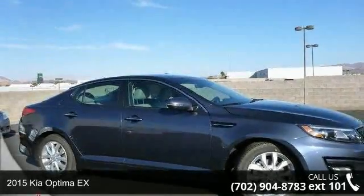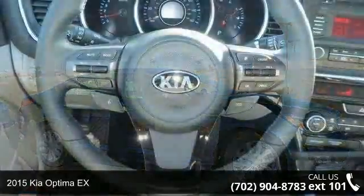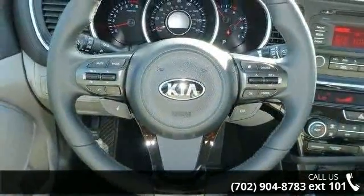Arrive in style with this 2015 Kia Optima EX. If you are looking for a first-rate auto, this one could be yours today.